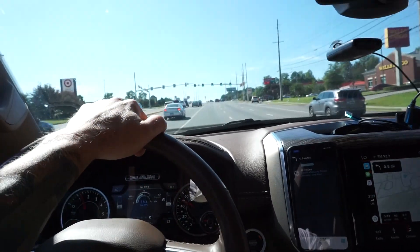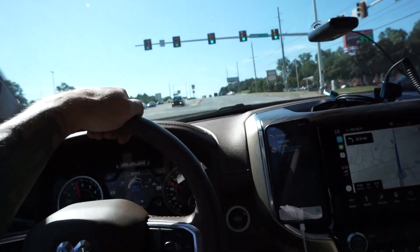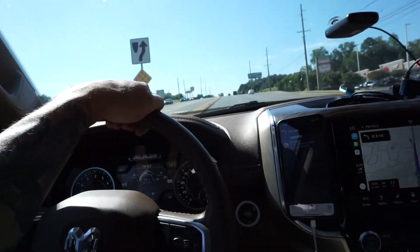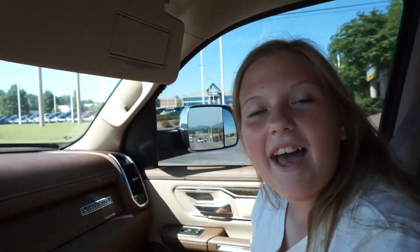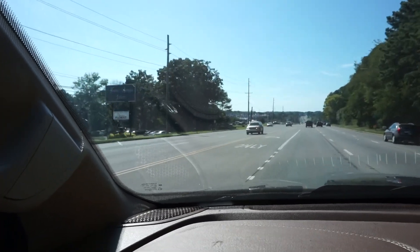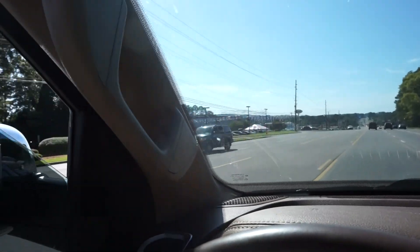Alright, we are almost at the dealership here and we're going to pull in, fill out some paperwork, and then I will introduce the new vehicle to you guys. Are you excited? Yeah! The Kia dealership. Just kidding.